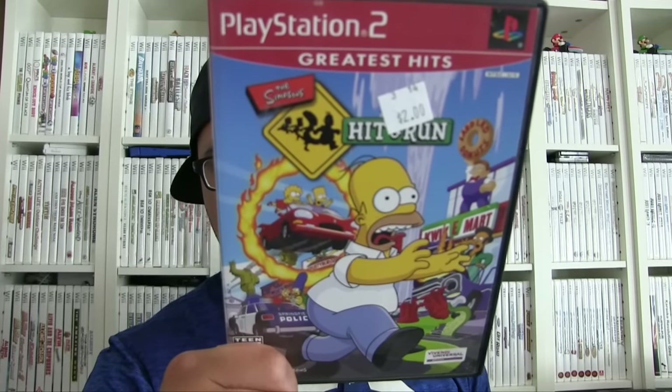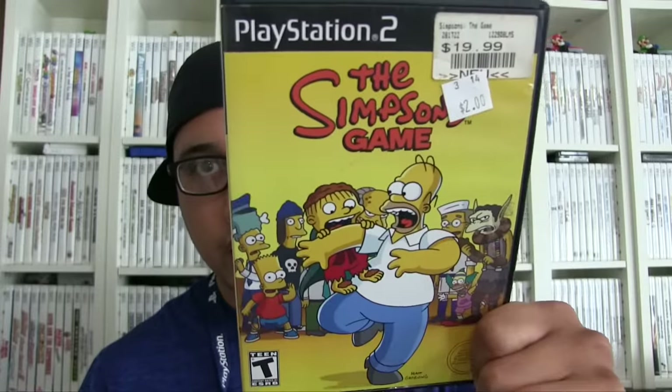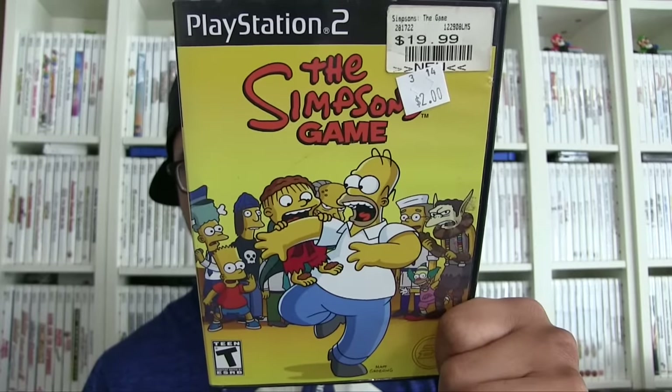I picked these up at Desert Industries: The Simpsons Hit and Run for two bucks and The Simpsons The Game for two bucks as well.